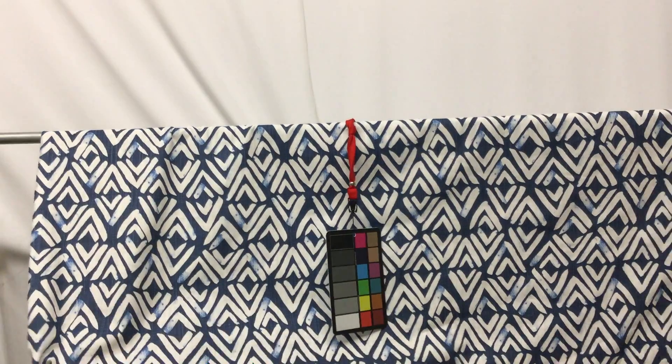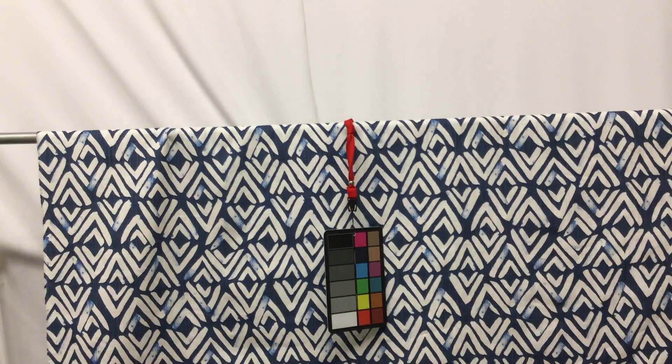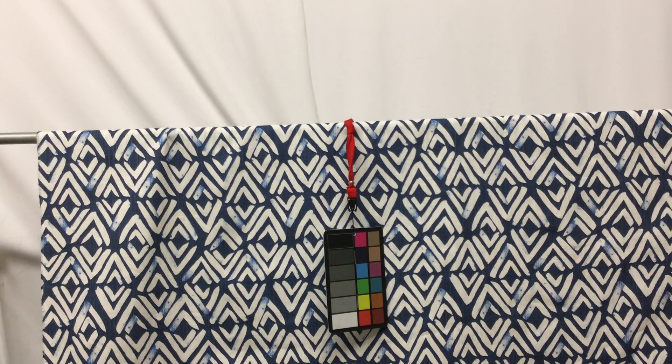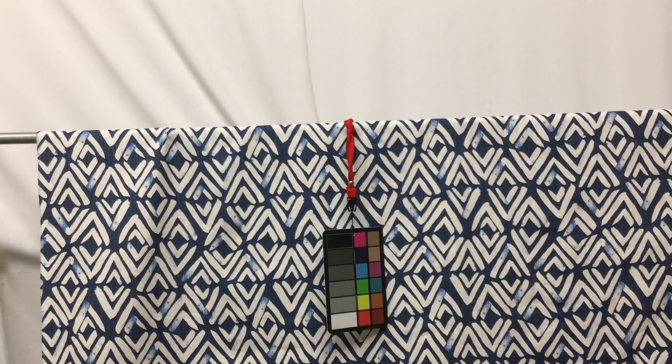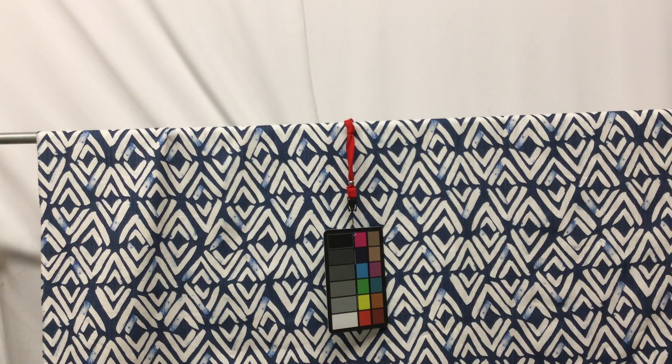It has a nice movement to it, it feels nice, it's going to be durable — it's tightly woven, which is wonderful. It doesn't really have stretch to it. When you go online and order, you can get a swatch, so if you want to look at it and feel it and get a good idea of what you're getting, order up a swatch.